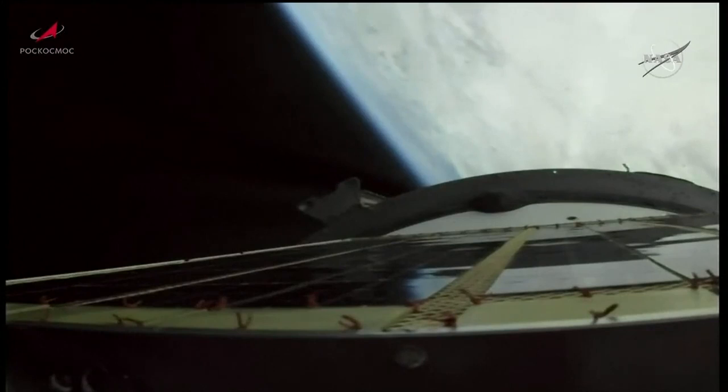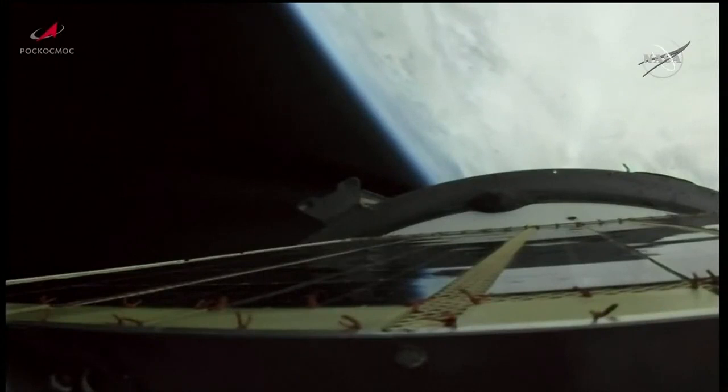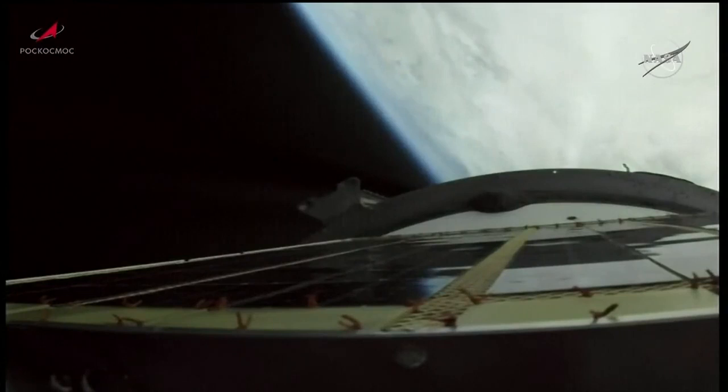Coming up on the 4 and a half minute mark into the flight. Standing by now for second stage shutdown and second stage separation. You're looking live now from a camera on the Soyuz booster.